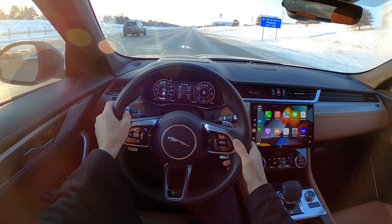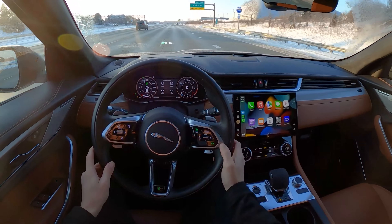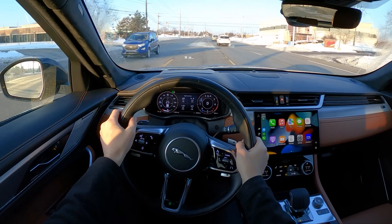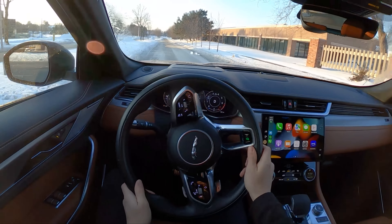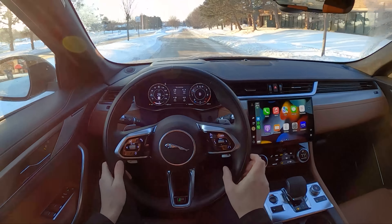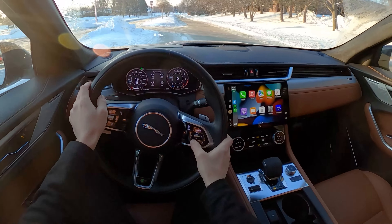Lane keep assist just kind of bounces you back and forth between the lines and gets a little bit confused sometimes. I will say that this week I have really missed the option for a heated steering wheel on this Jag — this leather is freezing when you get into it first thing in the morning, though I know there is the option for it. There's a little unilluminated heated steering wheel button right down there at the bottom.